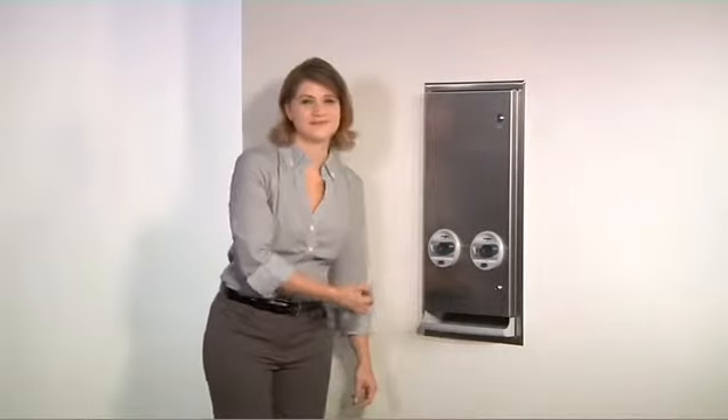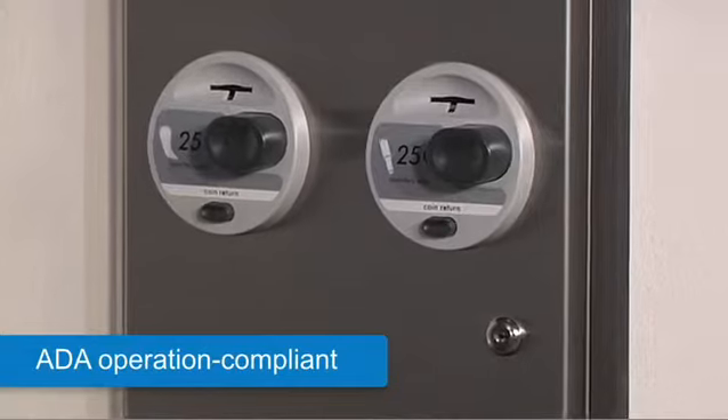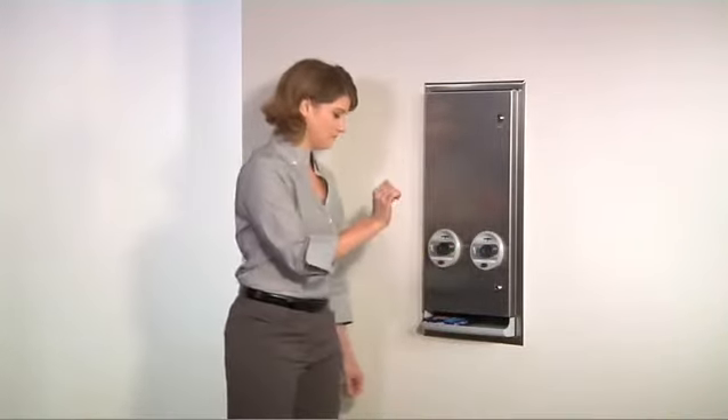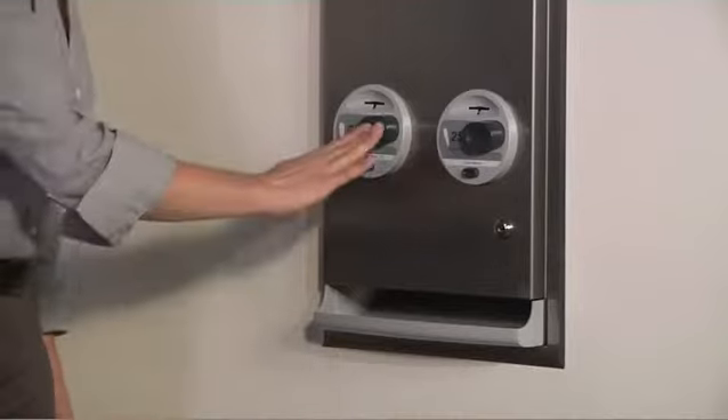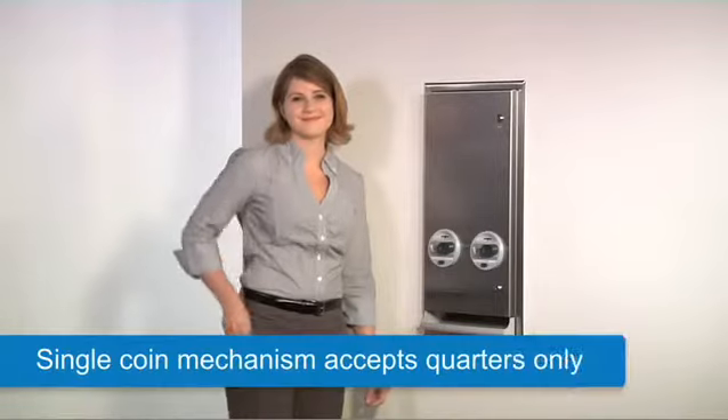Until now, ADA compliance with most sanitary napkin vendors has been questionable. Bobrick's new series of push-button vendors are ADA compliant. They operate with one hand, with less than five pounds of force, and no tight grasping, pinching, or twisting of the wrist.